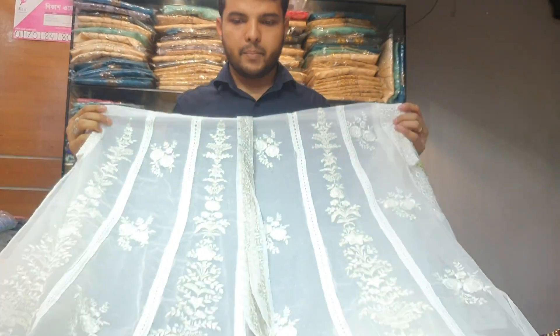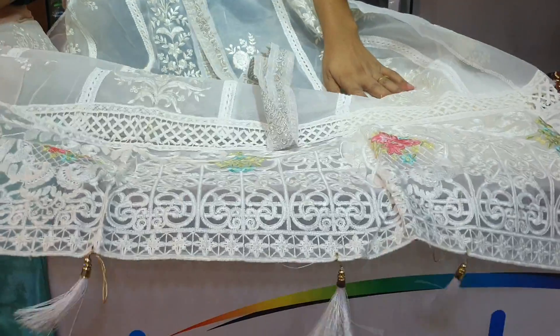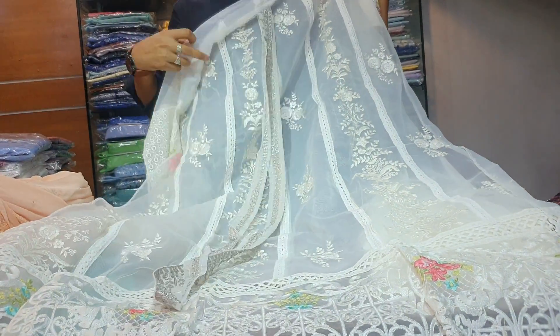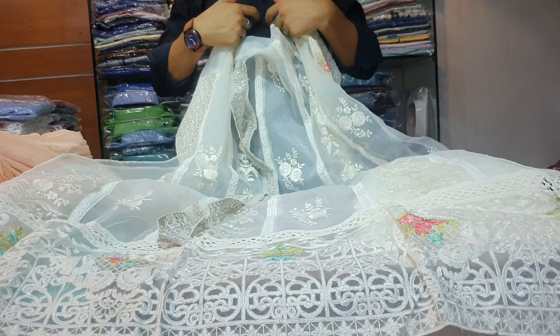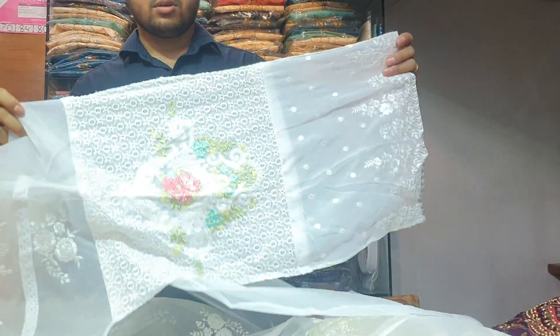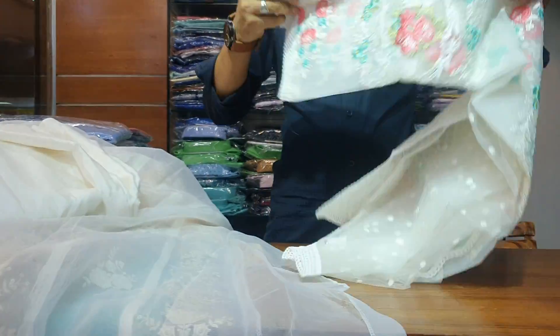Let's watch our dress — a very beautiful dress. This is the color of the dress. You can also see the face of the dress with detail. The back side, the back side, and the back side.